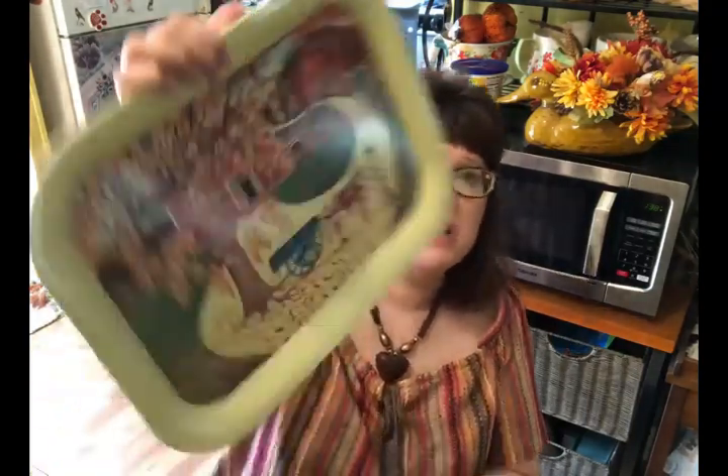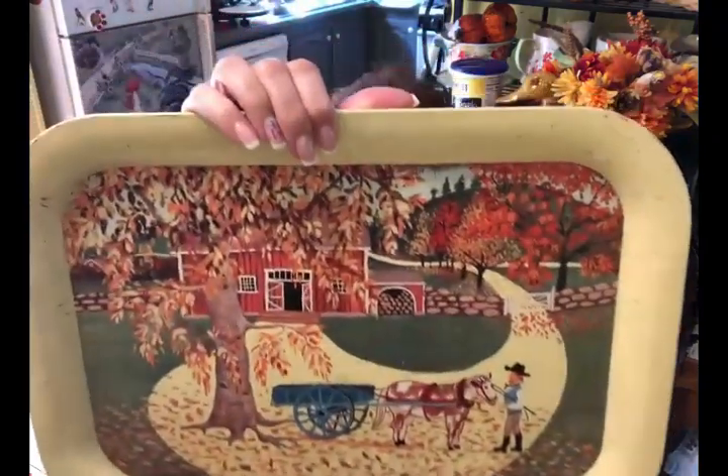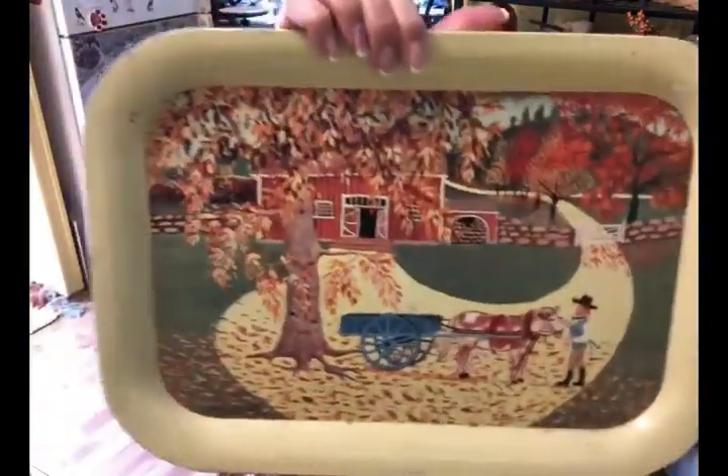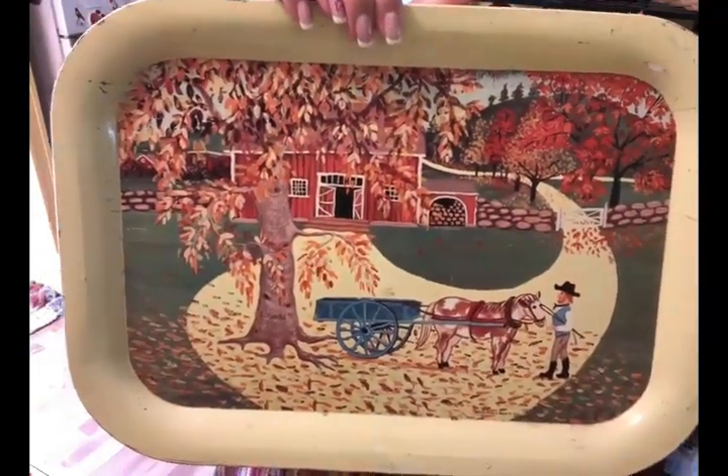Another thing from that sale was this tray. It's definitely older and I love the fall scene on it — I'll use it somewhere downstairs in my fall decor. Originally she was going to charge 50 cents for it but she just charged me five dollars for everything, so I'm not sure if that works out.